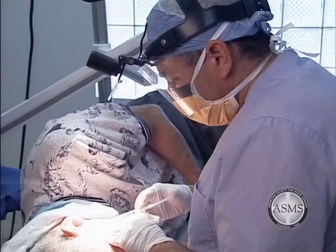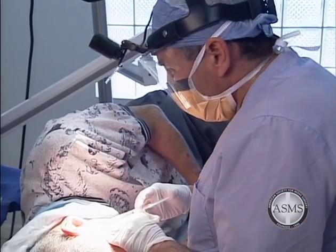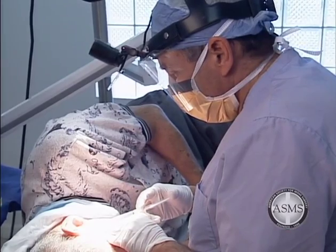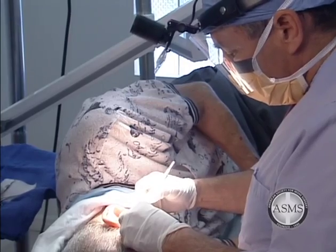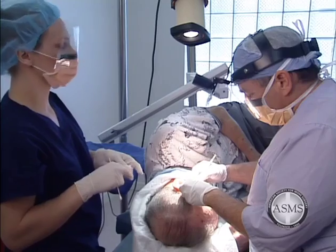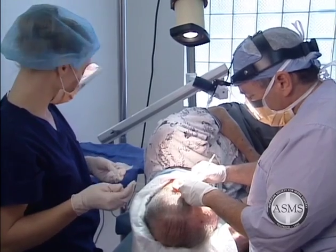We understand the diagnosis of skin cancer can be a worrisome situation, but the treatment of this condition should not be a frightening experience. Because Mohs micrographic surgery is done under local anesthesia, each patient can expect to be awake during the procedure with no greater discomfort than when the initial biopsy was performed. Please do not hesitate to ask us questions at any time during the procedure.